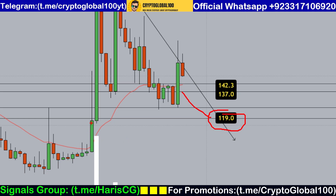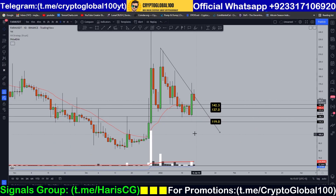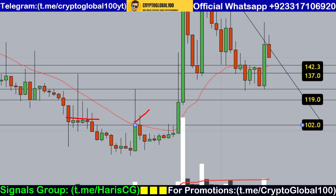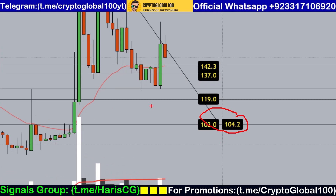If we break below 137, then 119 would be the second level of support. There's also a liquidity gap in this area, so in the worst case we could fall back further. There's a clear-cut rejection from this area. In the worst case, 102 to 104 would be the extreme level of support.